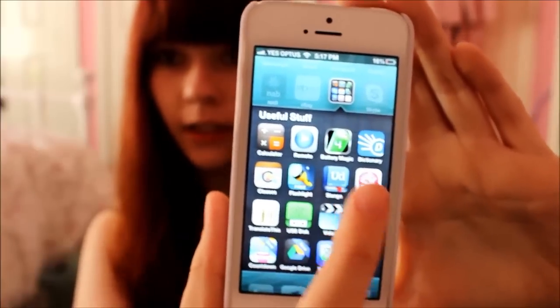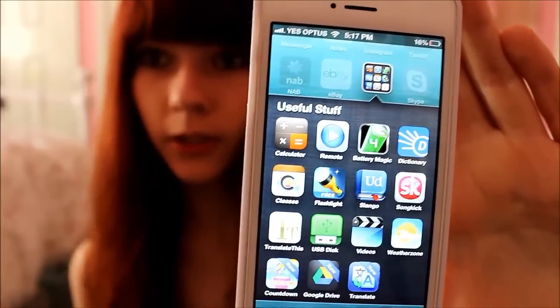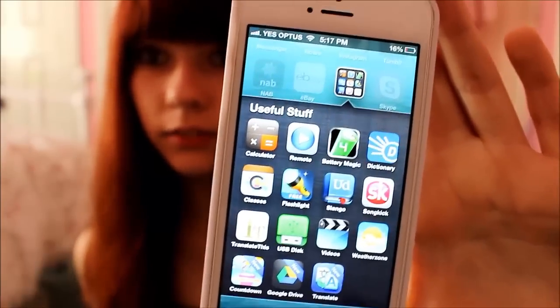This is my 'useful stuff' section — things that are useful but not necessarily ones I'm always going to. It's good to have them easy to find. So I've got battery apps, dictionaries, Remote which means I can control iTunes on my computer from my phone, Videos, the Weather, Calculator — that kind of stuff. Just useful things.